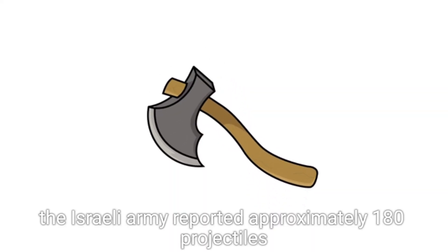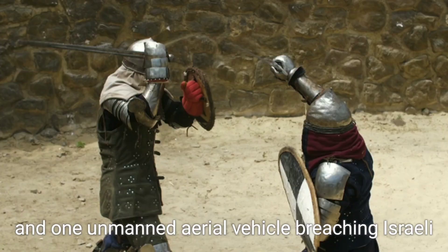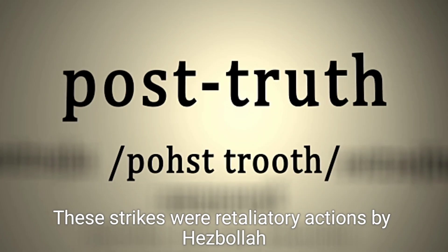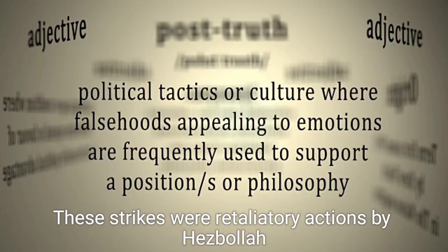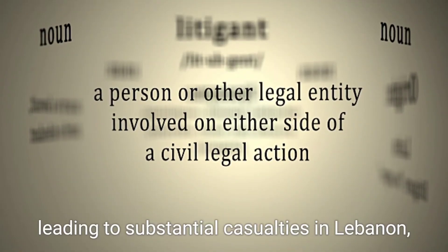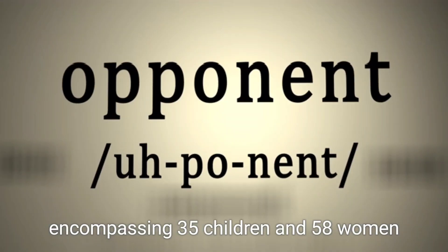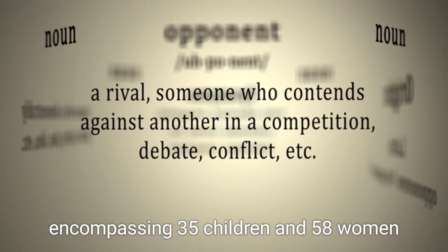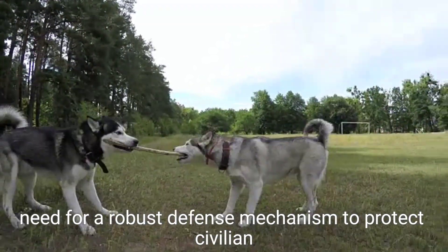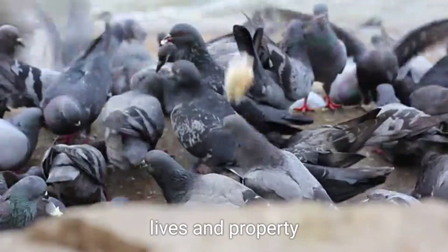Throughout the skirmish, the Israeli army reported approximately 180 projectiles and one unmanned aerial vehicle breaching Israeli airspace. These strikes were retaliatory actions by Hezbollah in response to the IDF's airstrikes, leading to substantial casualties in Lebanon, counting nearly 500 fatalities, encompassing 35 children and 58 women. The intensity of the conflict underscored the dire need for a robust defense mechanism to protect civilian lives and property.